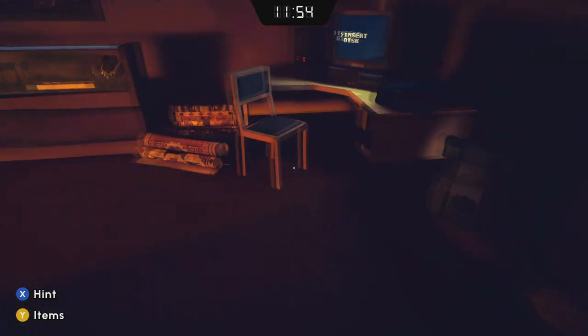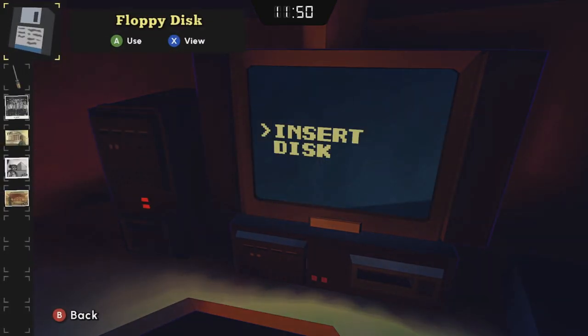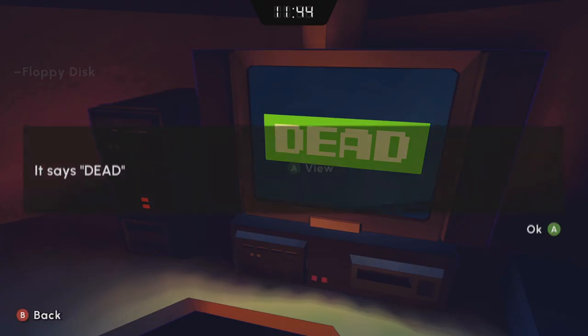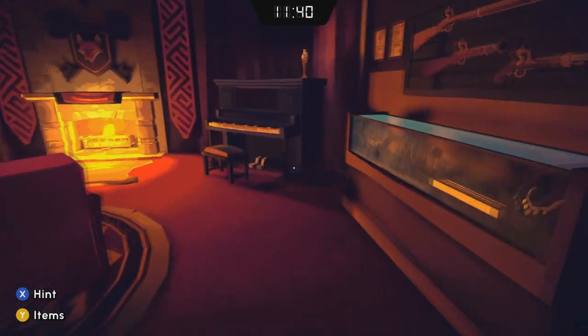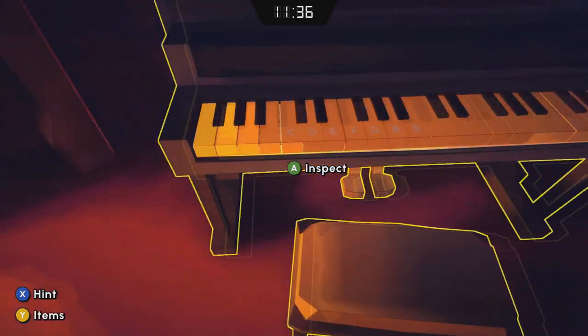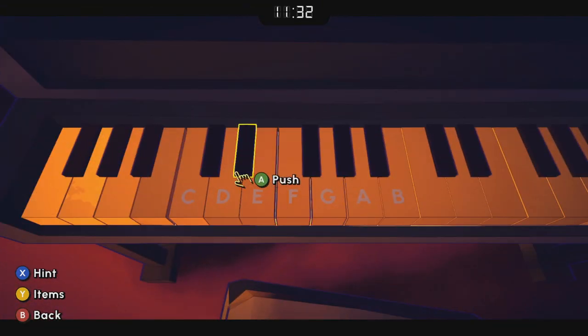That floppy disk we grabbed earlier — we're going to use that straight away. It gives us the word DEAD, which we are then going to use on the keys of this piano: D-E-A-D.